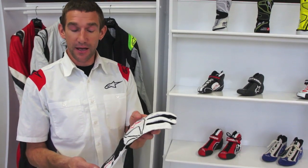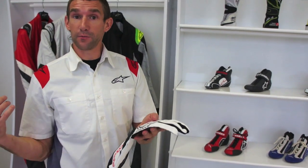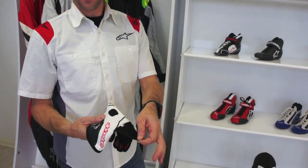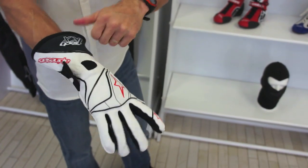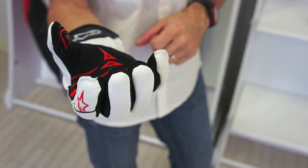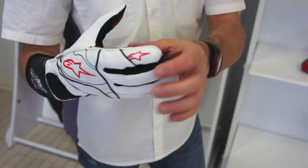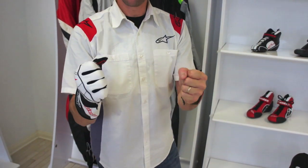Moving on to gloves — this is our top-selling glove, the Tech 1 KX, the most technically advanced glove we have for karting. It's very much derived from the same glove you'd see in Formula 1 on the likes of Vettel, the Force India team, or Lotus. It has an external wrist closure, a two-layer construction, and a printed texture on the palm for really good grip of the wheel in all conditions. External stitching means you won't feel a seam in your hands or fingers while driving, and there's a small pad to help absorb vibration.